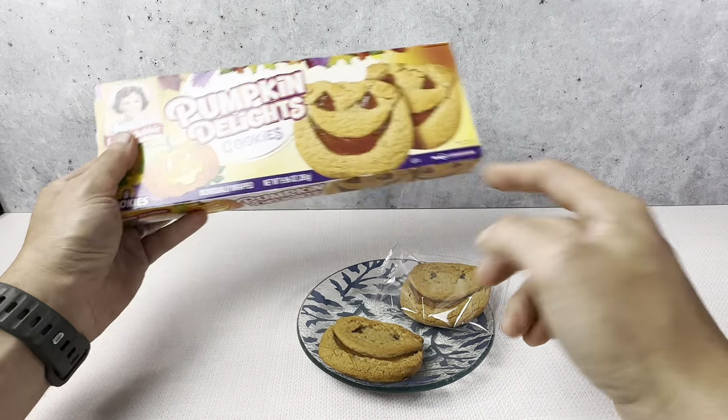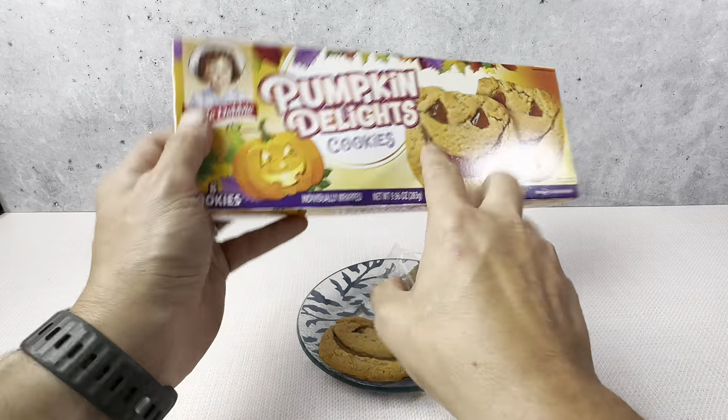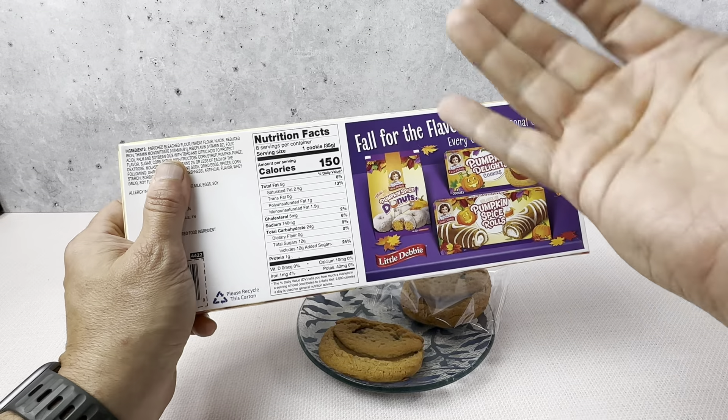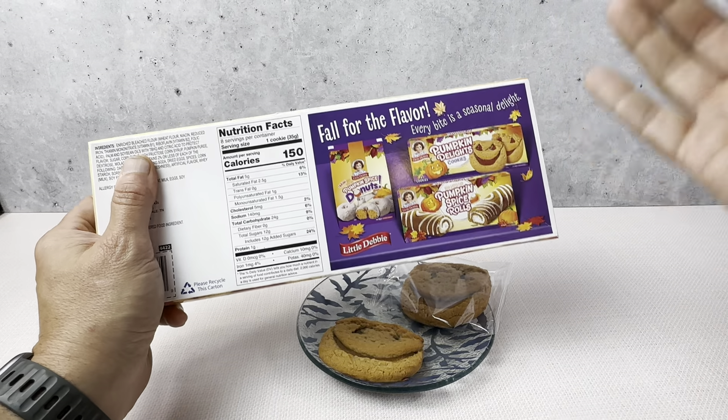Really great for the Halloween season. You get eight of them. On the back, the nutrition profile shows 150 calories, consistent with a lot of their other snacks — just a really nice treat for the holiday season.